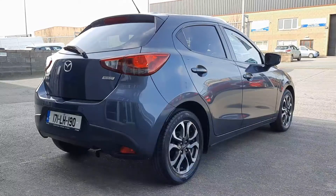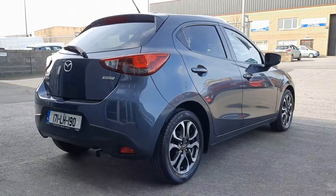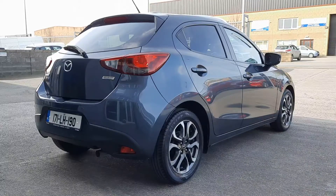Finished in Mazda's Meteor Grey metallic paint, it really sets the car off against the two-tone alloy wheels, privacy glass, rear spoiler and the Mazda signature lights.